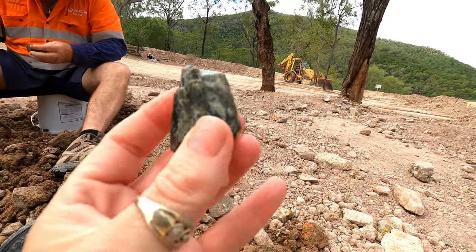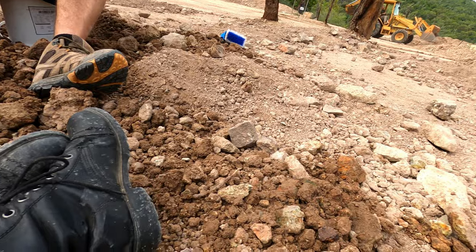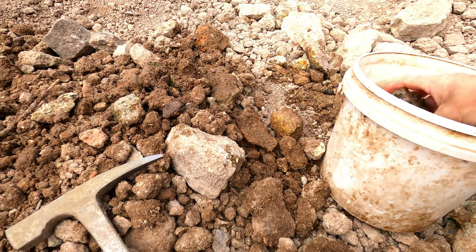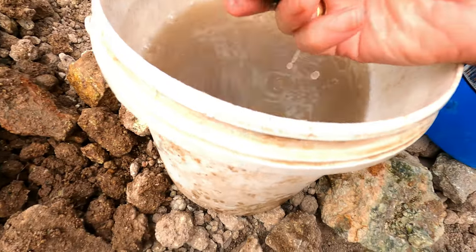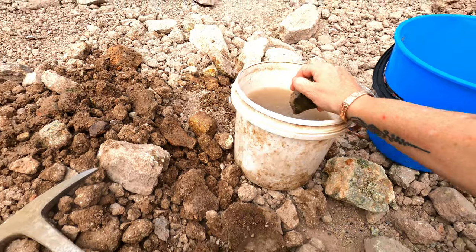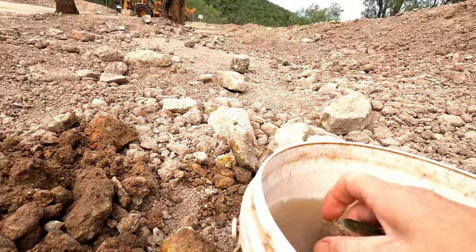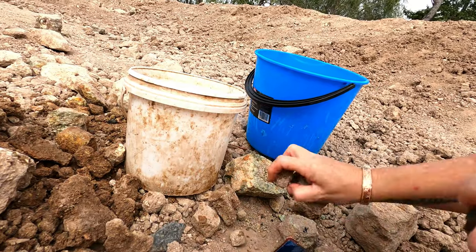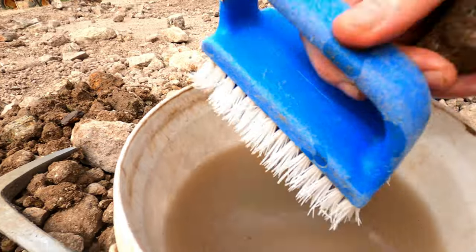I just found this piece. That's really pretty. Can you pass me the brush because I can't see it.